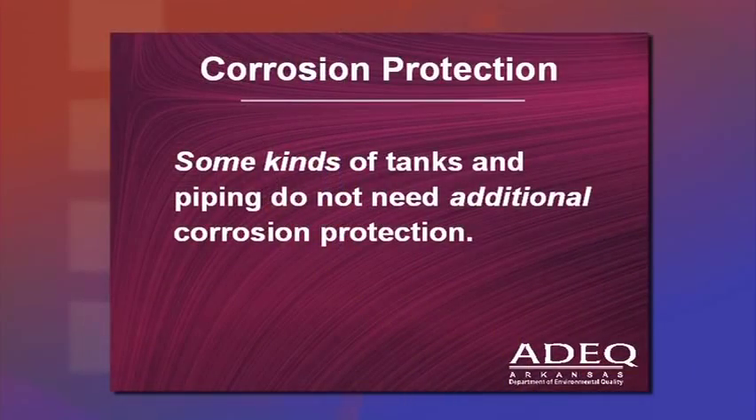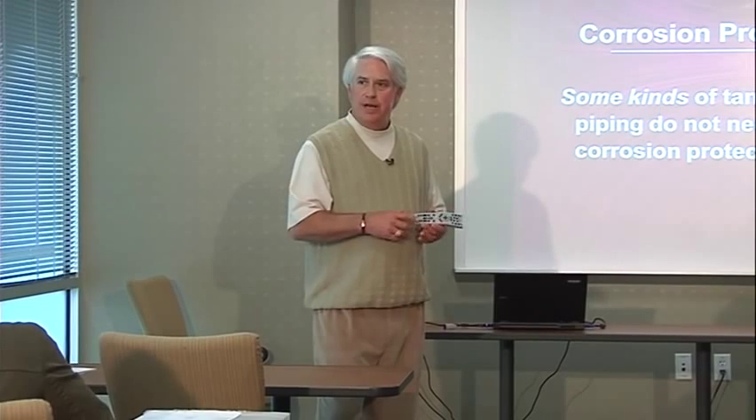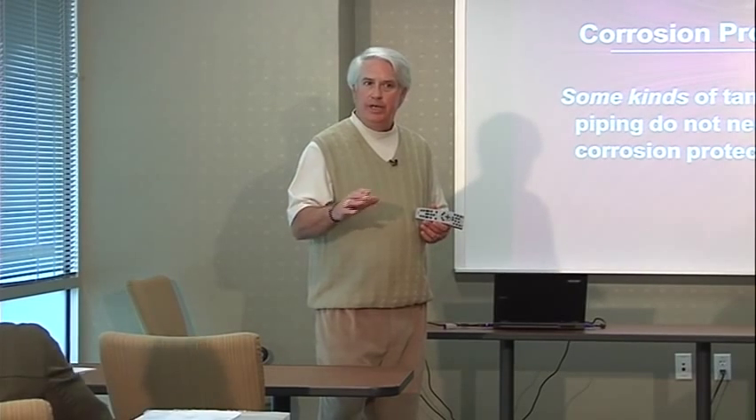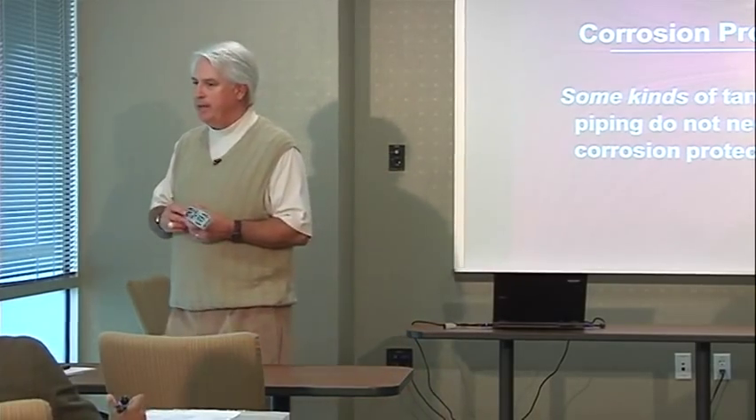Some tanks and piping do not need additional corrosion protection: the clad steel tank, the jacketed steel tank, the fiberglass reinforced plastic tank, and any non-metallic materials in contact with moisture in the soil. If bare metal is not in contact with the soil — such as a stainless steel flex connector inside a sump — corrosion protection is also not needed.